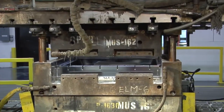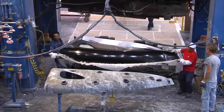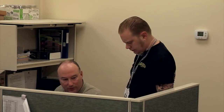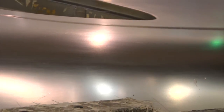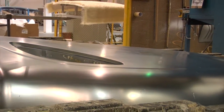MFG Composites partners with many of the automotive approved tooling shops throughout North America to provide our clients with just the right tool for their program. MFG Composites has experienced on-staff tooling engineers who work closely with the tooling shops to provide our customers high-quality, cost-effective, matched metal die tooling.